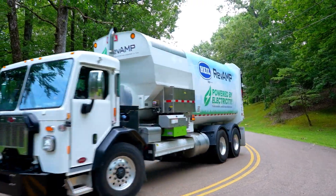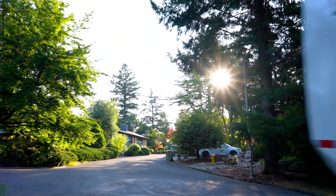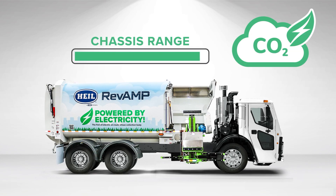This allows your chassis fuel to focus only on the movement of the vehicle instead of the body's functions, increasing the chassis range and lowering the vehicle's carbon footprint.